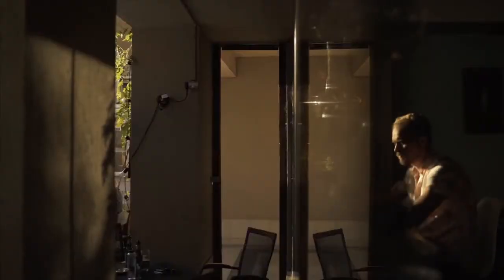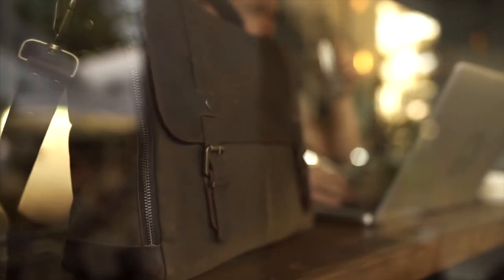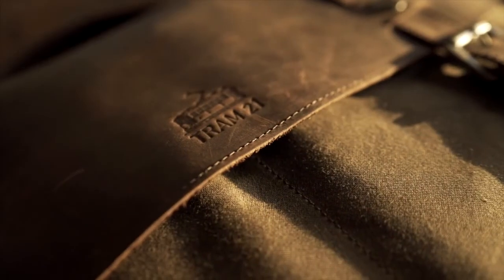After our last campaign, we succeeded in buying better tools and sewing machines. Support us now to hire more people and expand our team, so we can produce this great messenger bag.